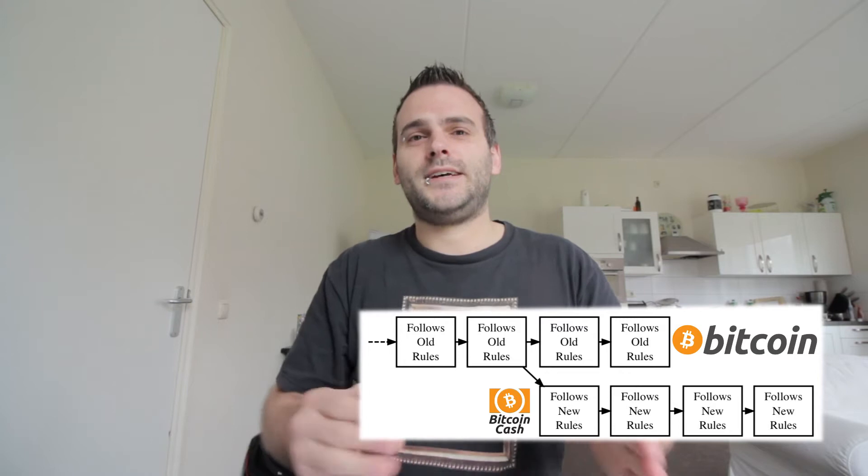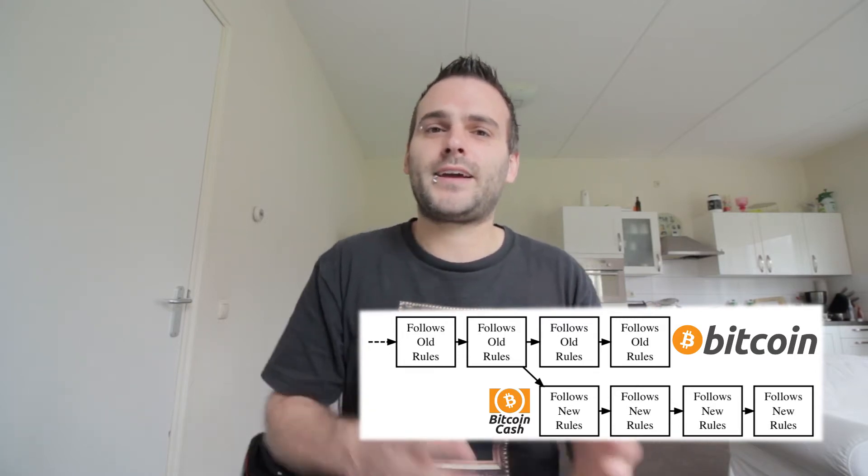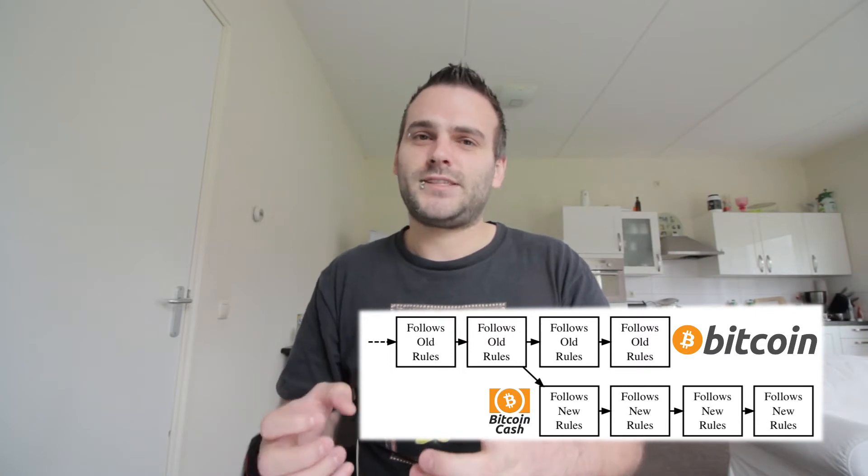So what did they do with the hard fork? The hard fork means that they grabbed the entire blockchain that was already there and copied it. So everything that was on blockchain.info from Bitcoin at 12 o'clock August 1st was copied to the Bitcoin Cash blockchain.